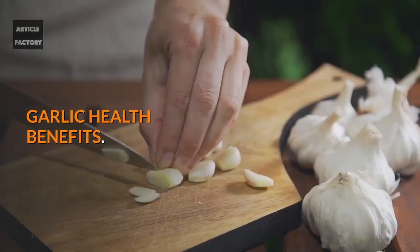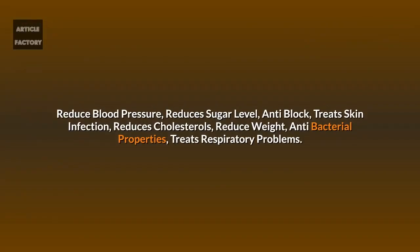Garlic health benefits: reduces blood pressure, reduces sugar level, anti-blocking, treats skin infections, reduces cholesterol, reduces weight, has antibacterial properties, and treats respiratory problems.